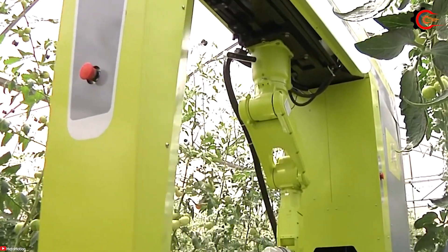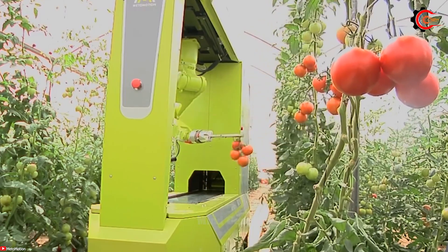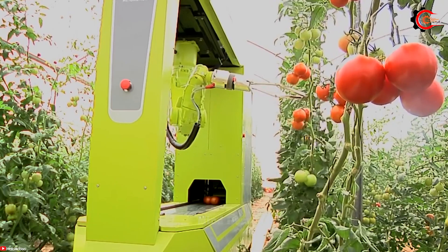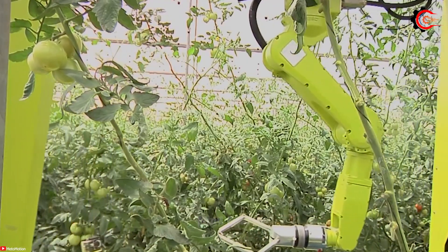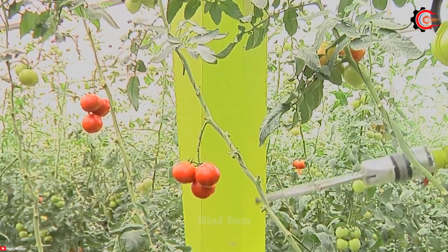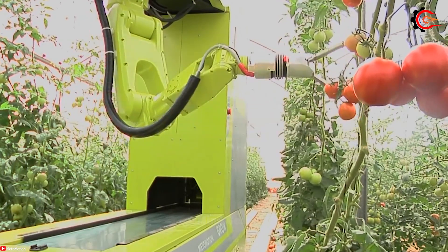Say goodbye to time-consuming manual tomato harvesting and welcome the MetoMotion advanced robot tomato harvester. With its advanced capabilities, the MetoMotion harvester gracefully navigates through greenhouse pathways, accurately identifying and delicately picking ripe tomatoes without causing harm to the plant or fruit. It covers up to one hectare per hour, saving invaluable labor time while ensuring tomatoes are harvested at peak ripeness. Equipped with modern sensors and AI algorithms, the harvesting robot adeptly detects ripe tomatoes based on color, size, and various quality indicators.